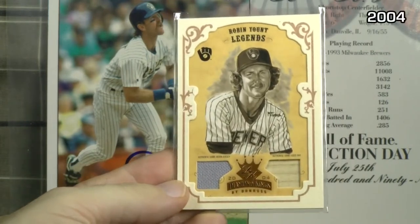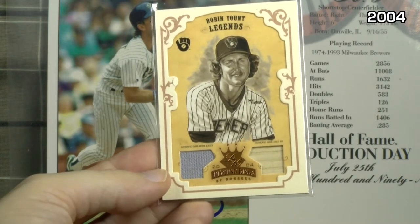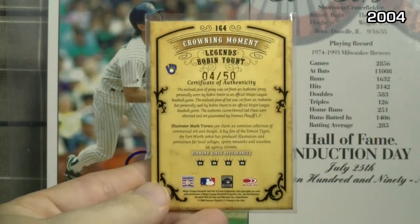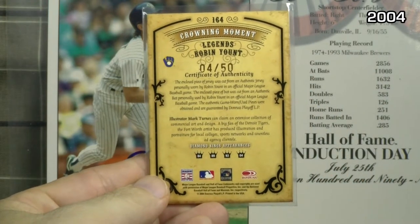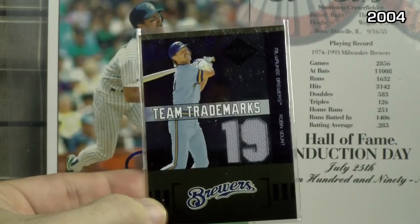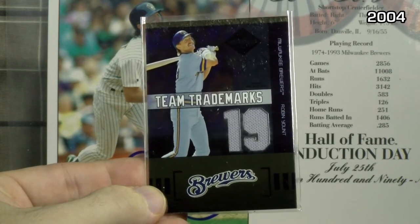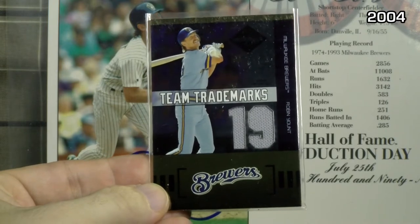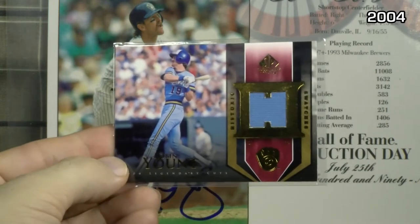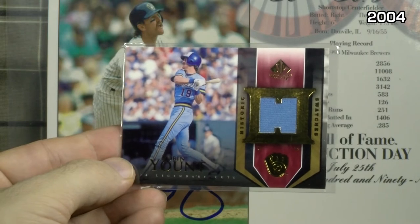A handful from 2004. Donruss Diamond King Materials — this is the framed bronze sepia bat jersey combo numbered to just 50. There's the little write-up and certificate and the number. 2004 Leaf Limited Team Trademarks — jersey number cut out of his number 19, numbered to just 100. Upper Deck SP Legendary Cuts — got a few of these. This is Historic Swatches game jersey, road blue.